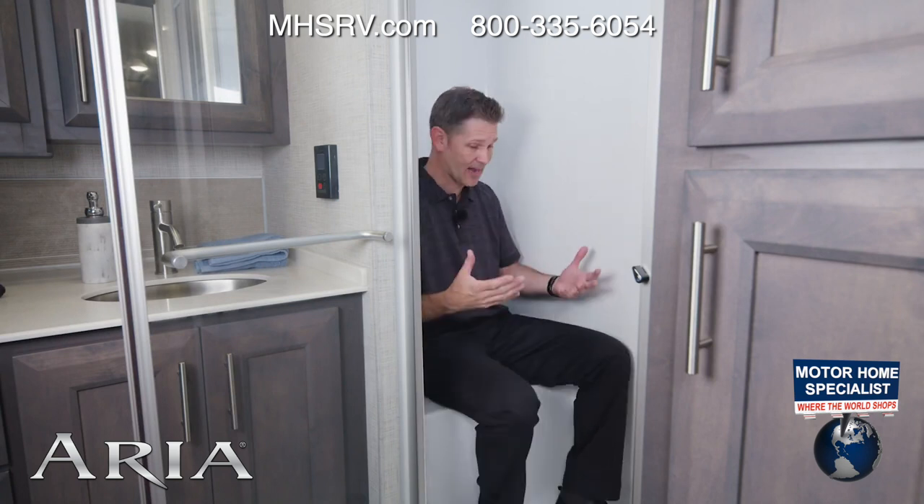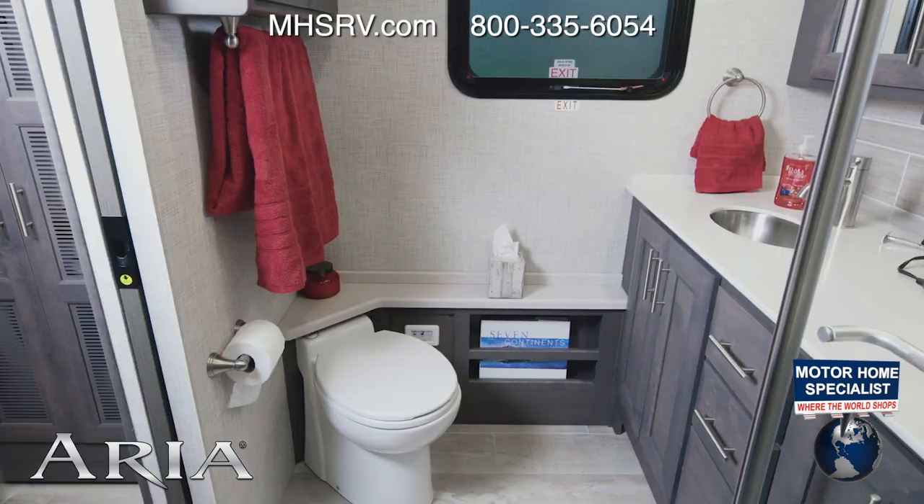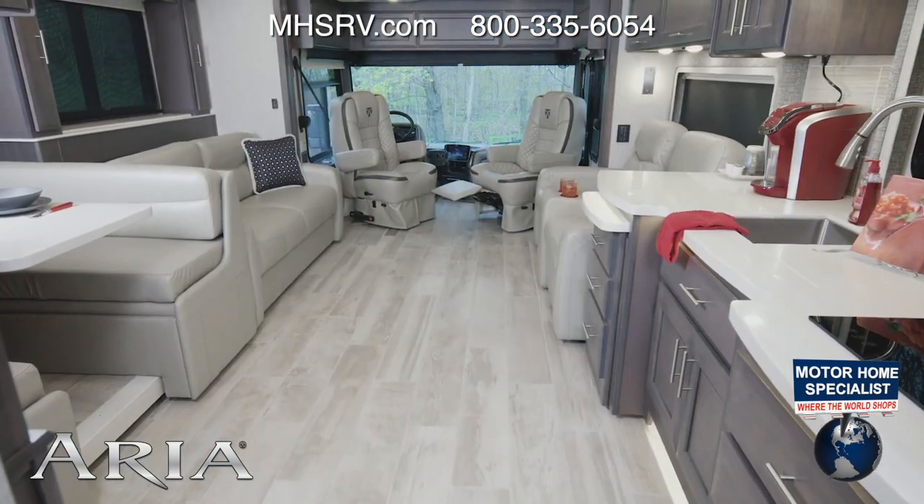One thing we always mention is how roomy the showers are. As a point of reference, let me show you how spacious they are — I'm on the seat and I have plenty of room to move around in here. The 3901 also has a macerator toilet, and you will appreciate all the cabinets, drawers, and storage.